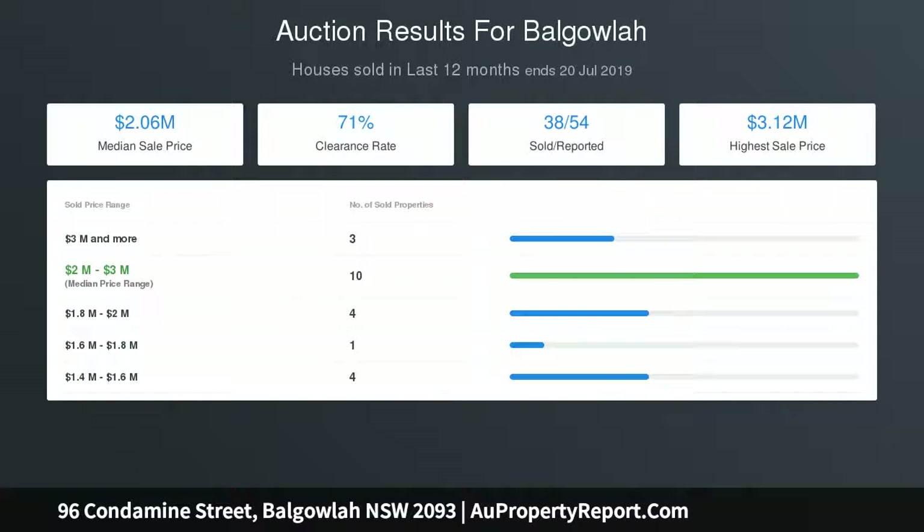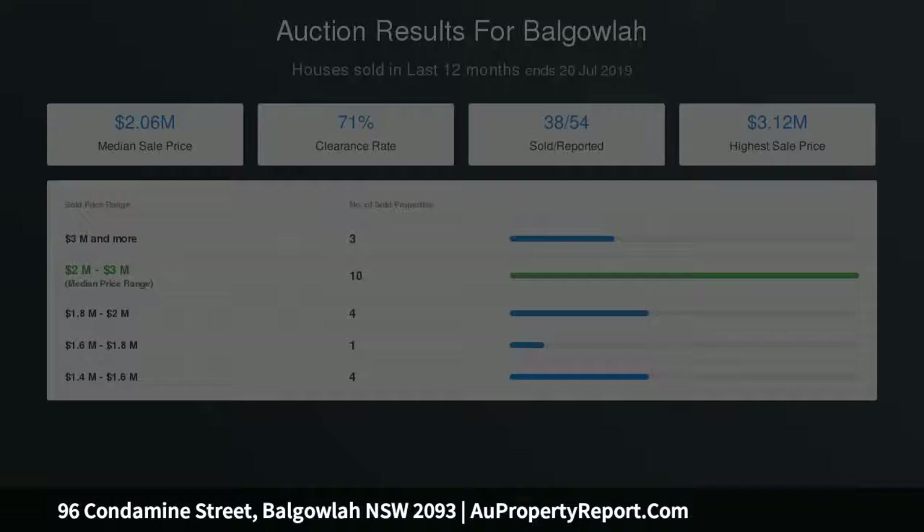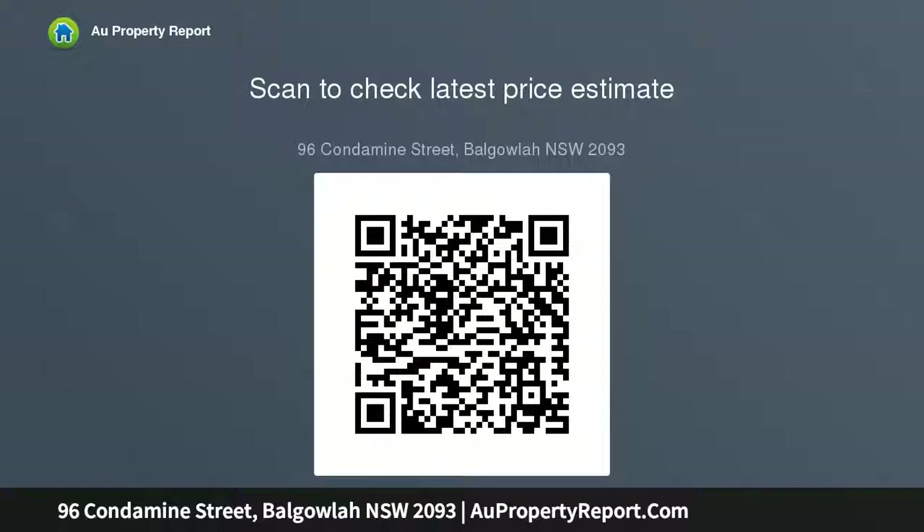An immaculate kitchen hosts gas cooking, Caesarstone benches and stainless steel appliances, plus an island bench with sleek cabinetry, dishwasher and double sink — everything the family chef would need.